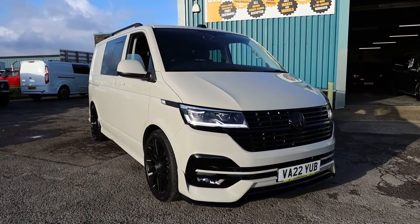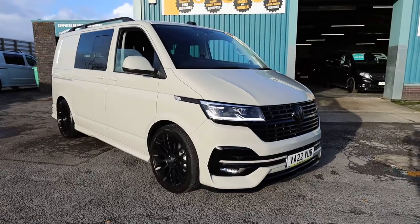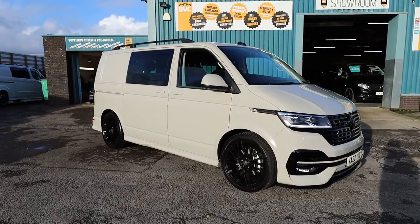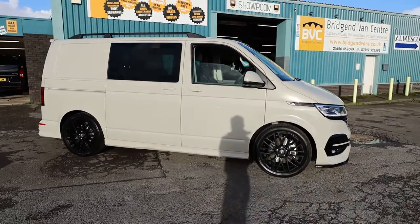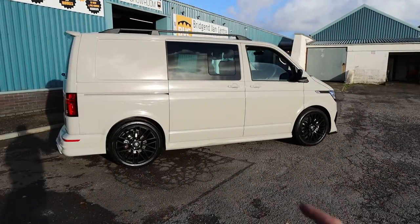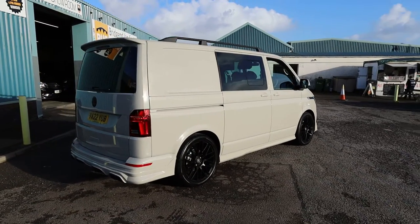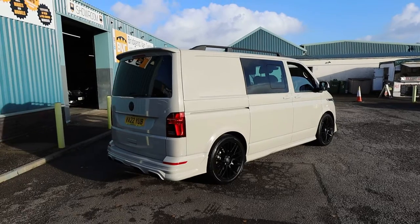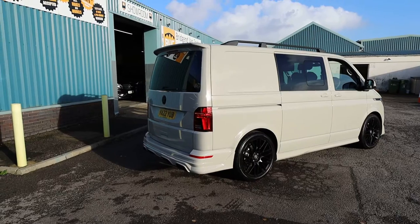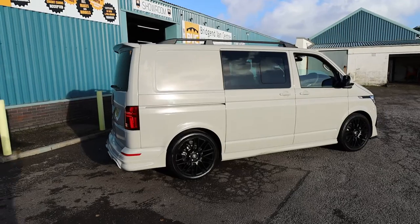Here we have for sale our absolutely stunning 2022 on a 22 plate. This is the Volkswagen Transporter T6.1, which is the shape. This one is a T32, meaning it's got a 3.2 tonne gross vehicle weight. This one has got the 2.0-litre TDI, 150bhp, diesel, Euro 6 engine, accompanied with a 7-speed DSG automatic gearbox. And this is the short wheelbase low-roof Highline Combi, finished in the absolutely fantastic Ascot grey.